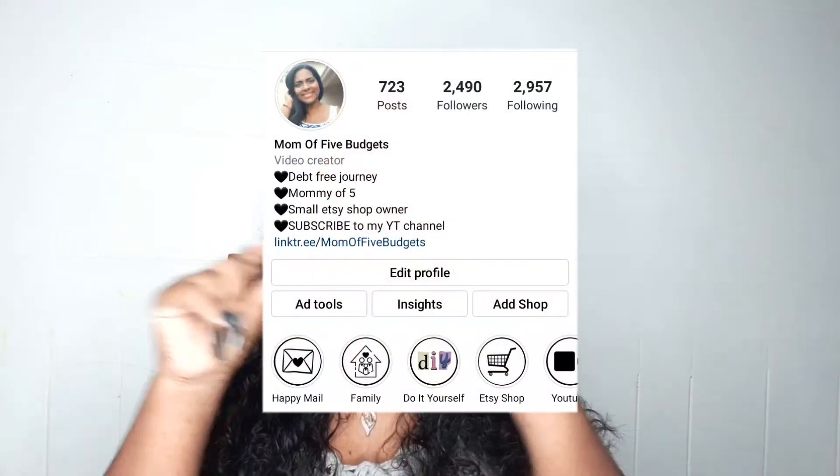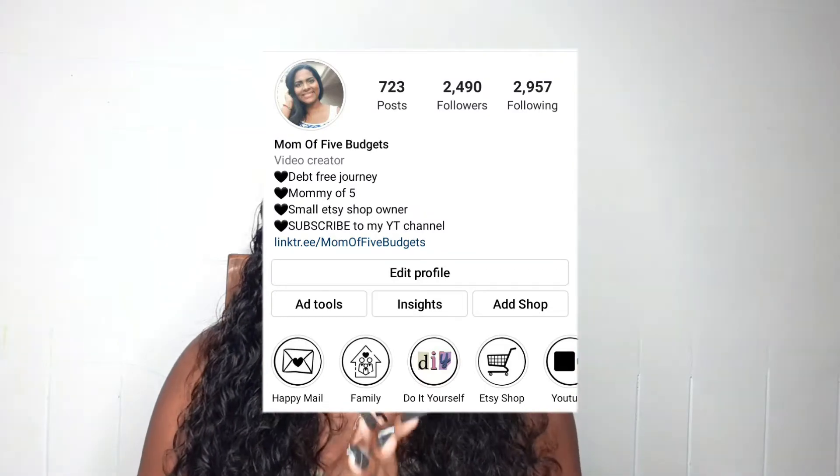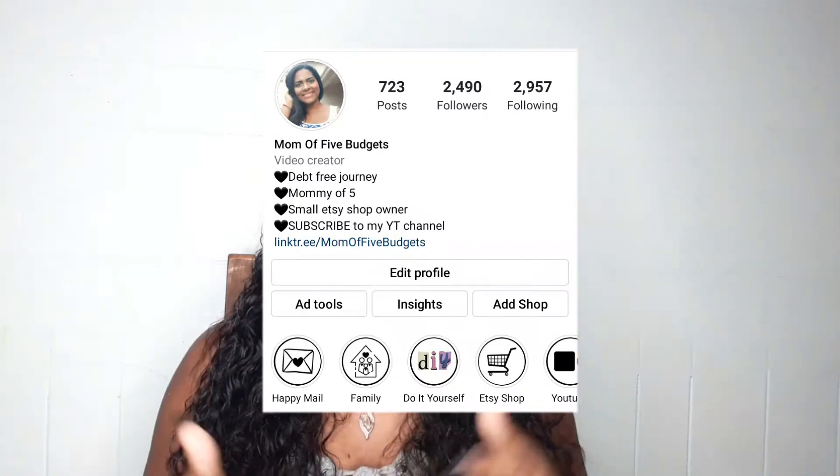On Instagram I just changed the name and added highlight icons — I think that's what they're called. That's basically it for Instagram; you can't really do that much there.